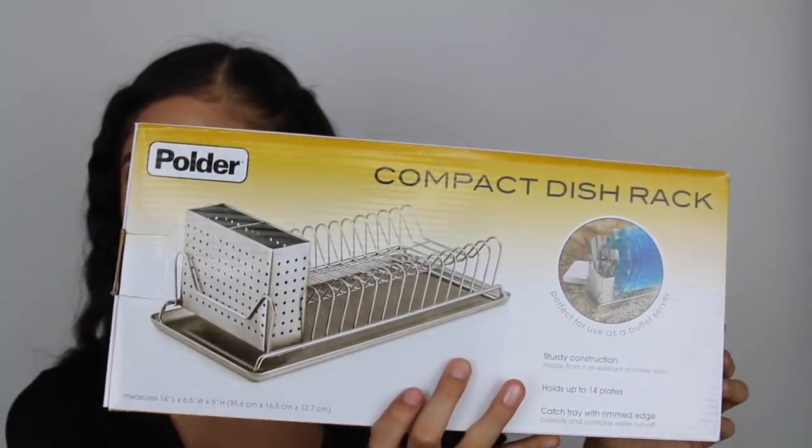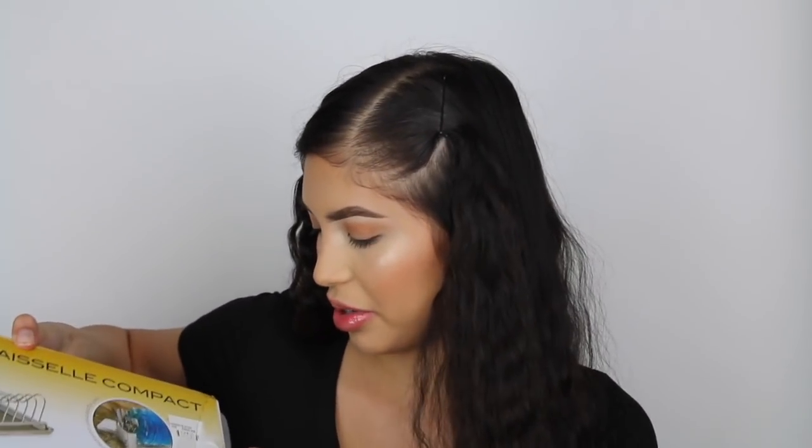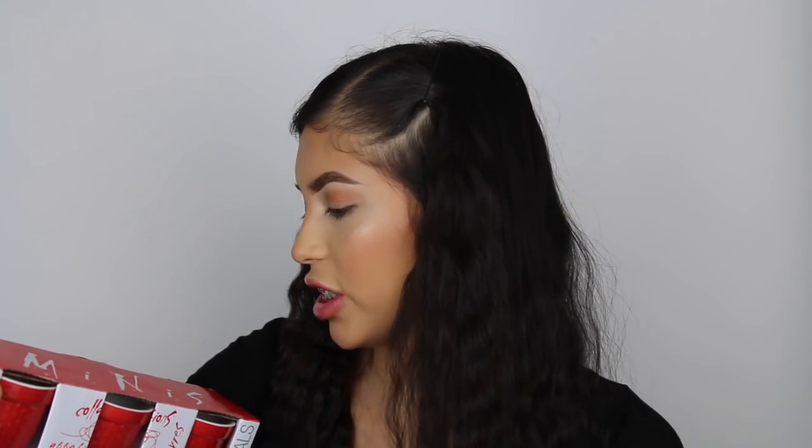I got this six-piece set of neon shot glass cups - they're neon colored, you know, for the turn-up nights - and these were only $4.99. Then I got this compact dish rack - really basic but it'll come in handy - and I believe it was only about four or five bucks.